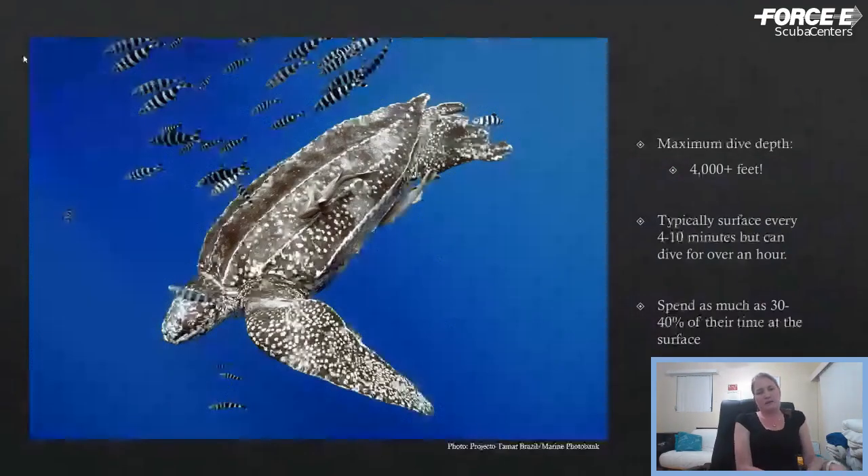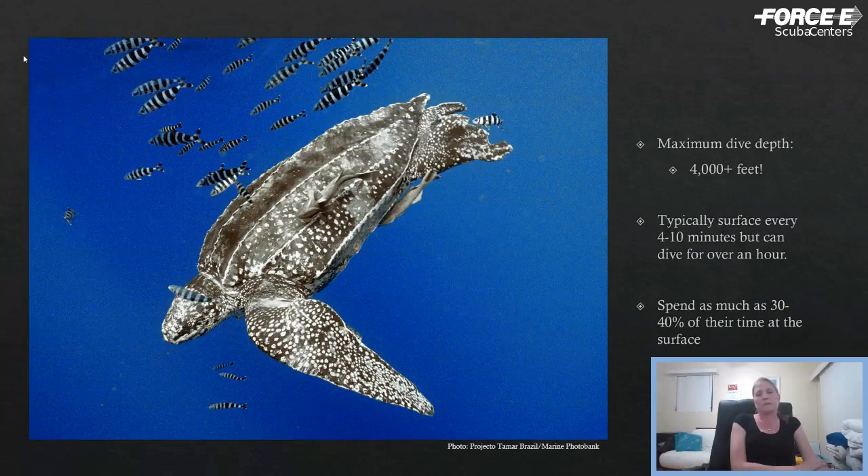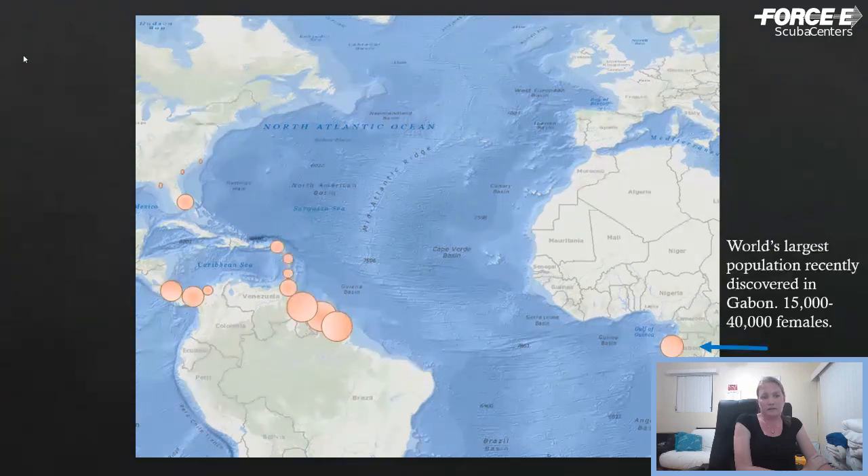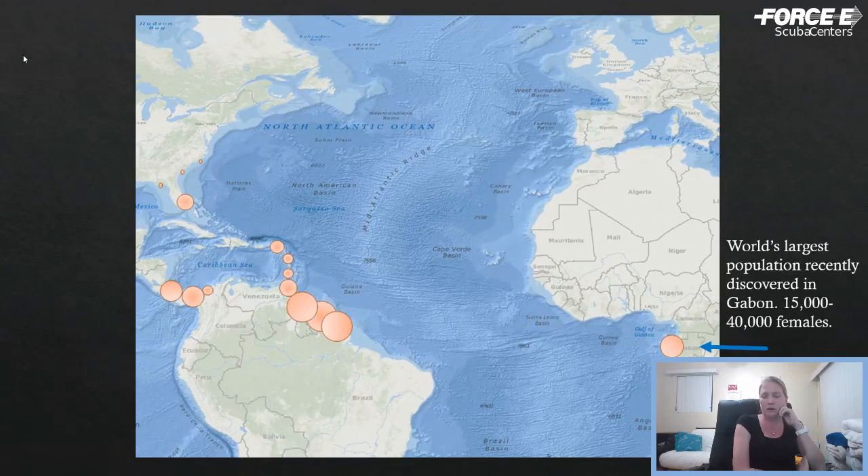They're one of the deepest divers with dives over 4,000 feet. They do actually spend a lot of time at the surface, coming up for air every four to ten minutes or so, but they can stay underwater for several hours. They spend as much as 30 to 40 percent of their time at the surface. Focusing on the Atlantic, they do nest in the Pacific and Indian oceans as well, but it's the northern coast of South America and some Caribbean beaches that have the biggest nesting populations in the western Atlantic. Not too long ago, one of the largest populations was discovered in Gabon in Africa.